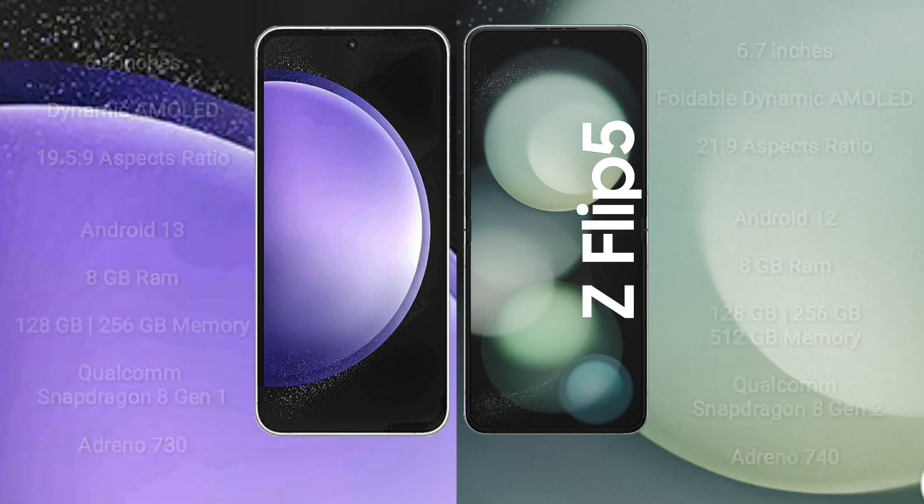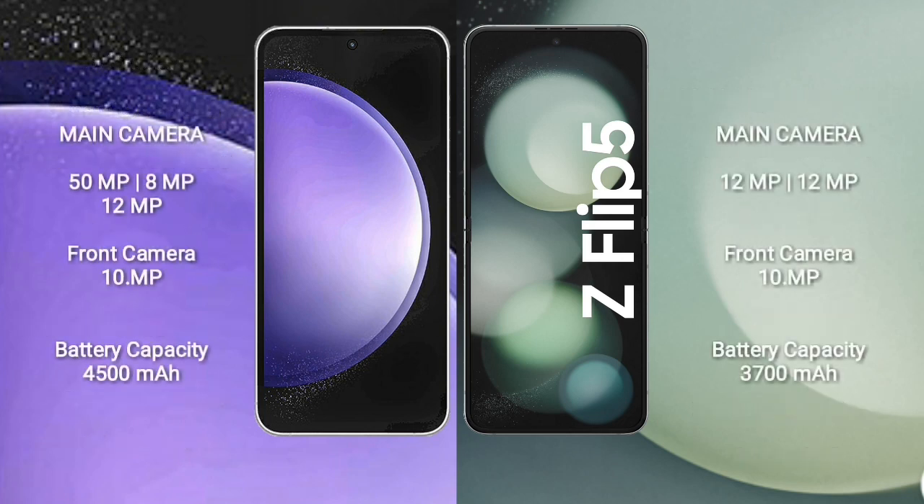Samsung Galaxy S23 FE features a rear triple camera setup: 15MP plus 8MP plus 2MP, with a 10MP front camera. Samsung Galaxy Z Flip 5 features a rear dual camera setup: 12MP plus 12MP, with a 10MP front camera. Samsung Galaxy S23 FE has a 4500mAh battery with 25W fast charging, while the Galaxy Z Flip 5 has a 3700mAh battery with 25W fast charging support.